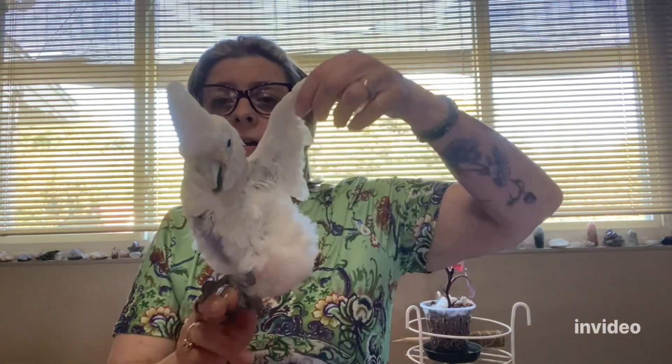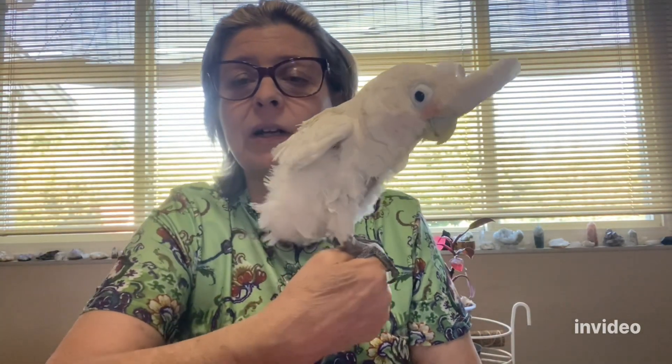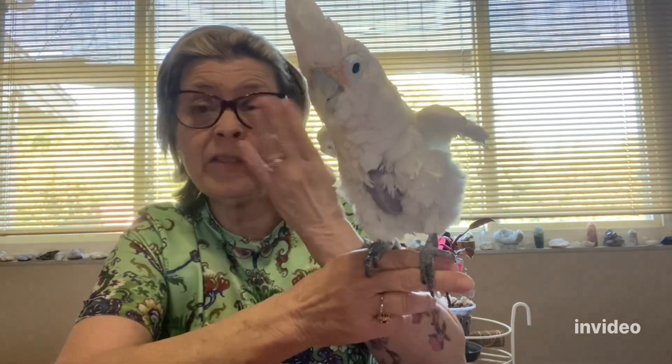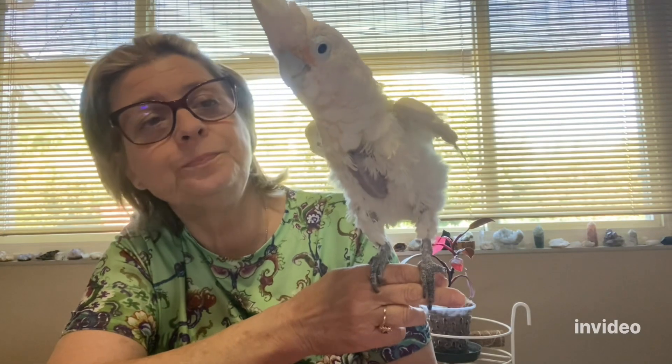The real reason he loses his balance and falls is because he's feather-picked so much. Lift up your wings, buddy — see, he doesn't have any wings to balance with and no tail feathers whatsoever, so his balance is really bad. Now and then he takes a tumble. But as you can see, his beak is fine.